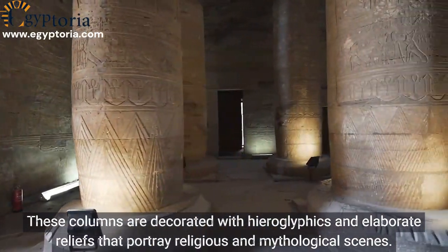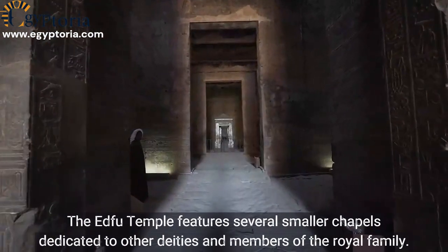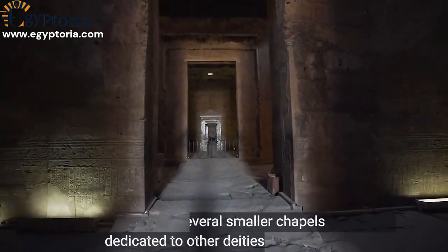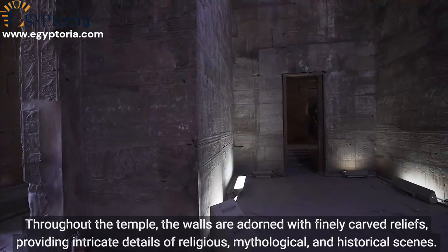These columns are decorated with hieroglyphics and elaborate reliefs that portray religious and mythological scenes. The Edfu Temple also features several smaller chapels dedicated to other deities and members of the royal family, used for making offerings and conducting rituals.